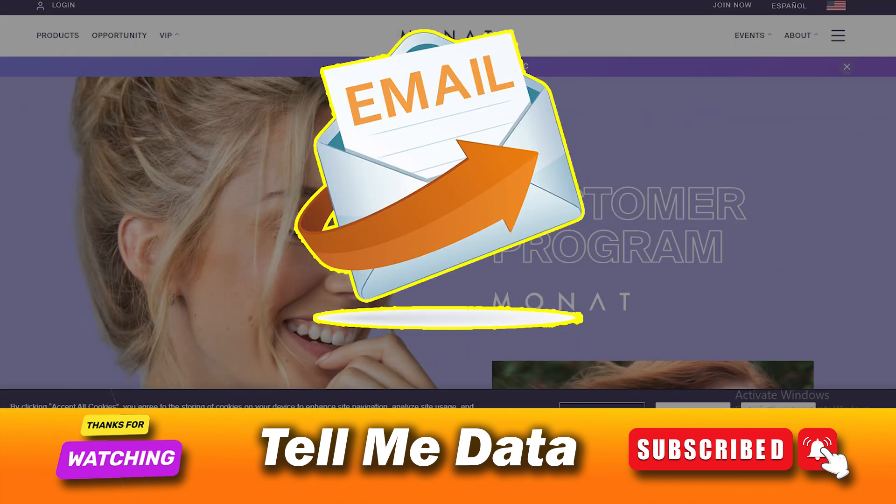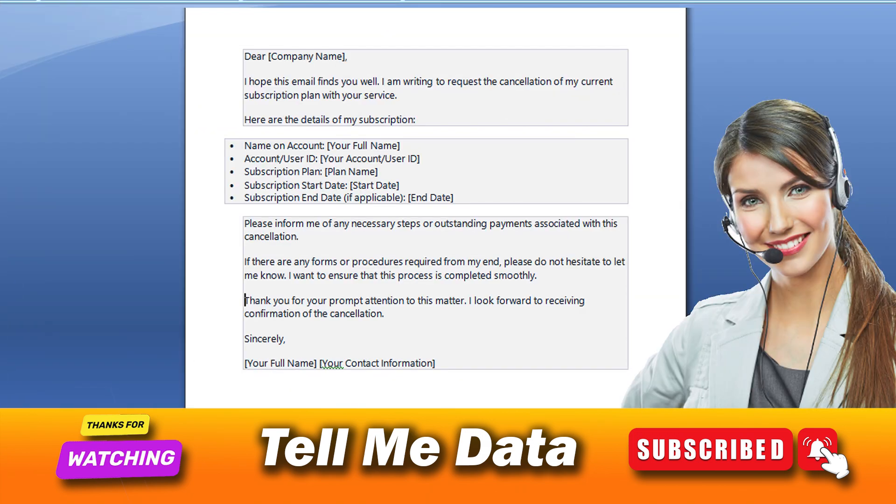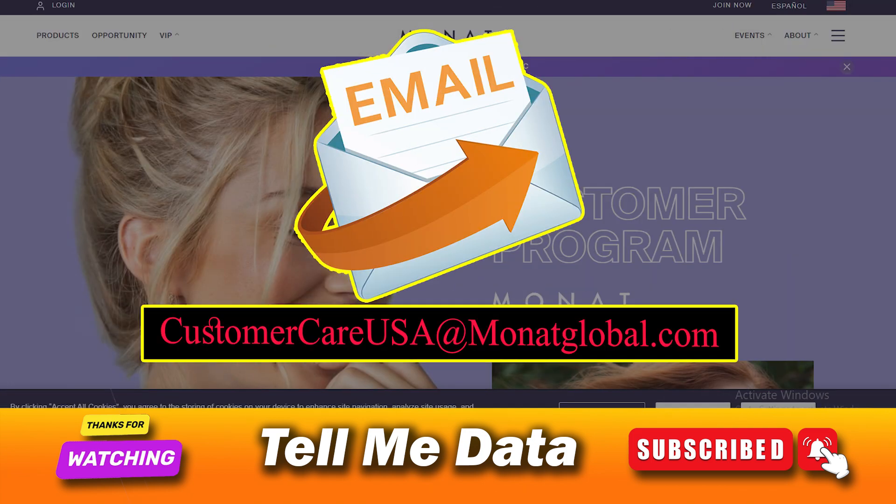Cancel Monat VIP via email. In this method, you will be required to compose an email where you provide all your personal information and contact details, as well as important details related to your Monat VIP account. Mention your request for the cancellation of your account with a suitable reason if possible, and then send this email to the official email address of the customer care of Monat VIP, which is customercare@monatglobal.com. Their customer support will soon look into your request and process it accordingly, and once successfully terminated you will receive a confirmation email.